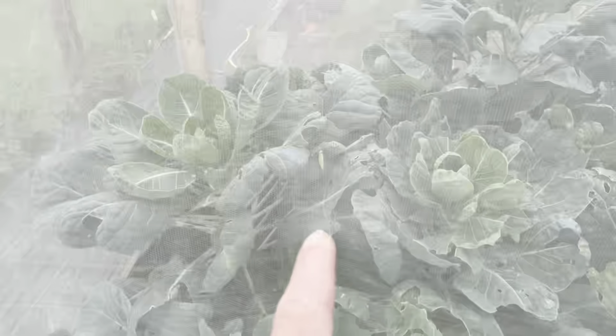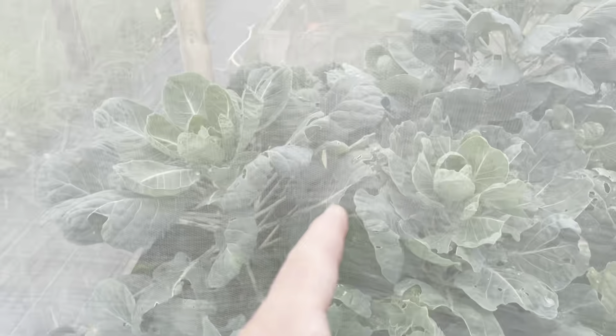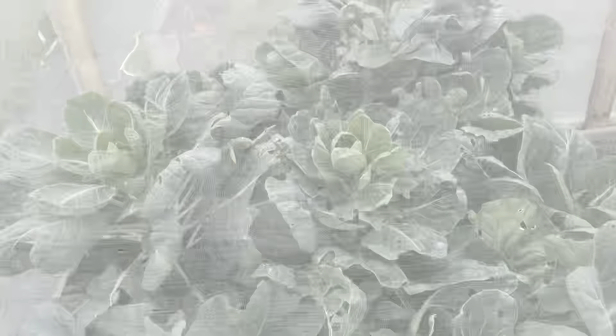Perpetual spinach there. The cavolo nero is still growing at a rate of knots, which is good. The Swiss chard and Brussels — look at that. Even with this covering on, a cabbage white butterfly has still got in there. Need to get that out.